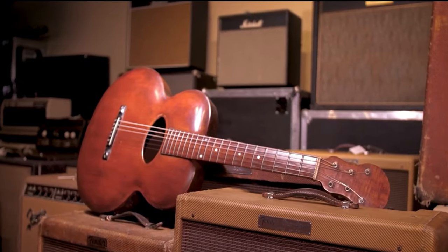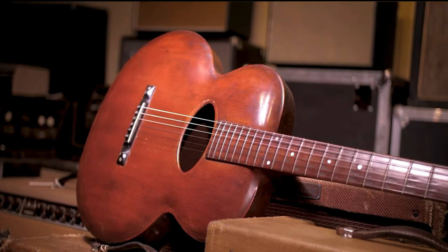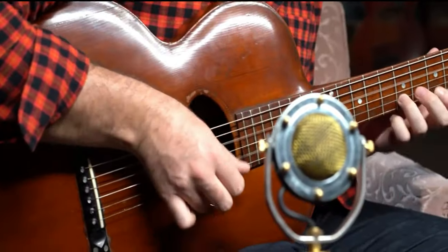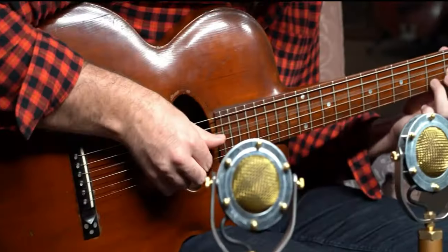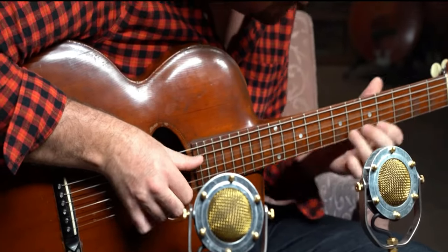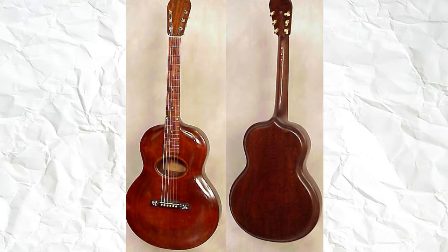Orville Gibson began making his signature oval sound-hole arch-top guitars around the turn of the last century. He combined the steel string guitar's sound with a body designed after a cello's, in which the bridge doesn't twist the top but instead presses straight down, allowing the top to vibrate with greater ease and yielding louder results.